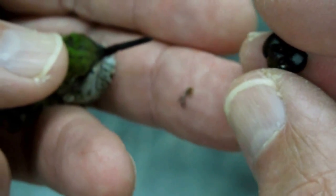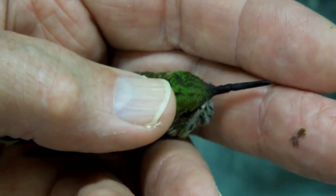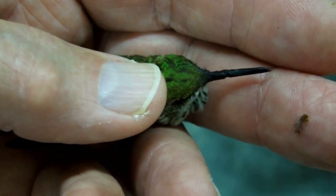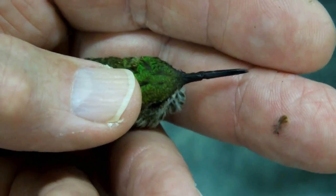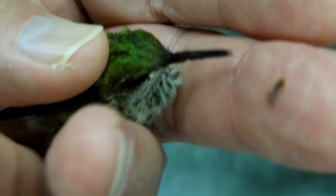Very gently tried to get that off of there. Got a little bloody spot on the beak here. You can see there's a little notch in the beak here. I'm going to take her out by the feeder and see if she can drink. She'll either heal up or that will be the end of her, unfortunately.